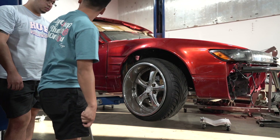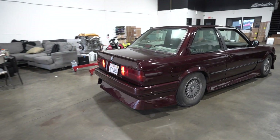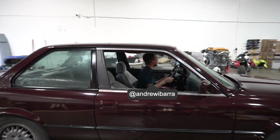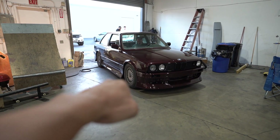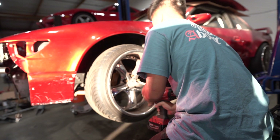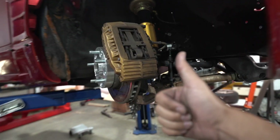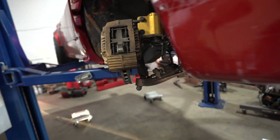Wait, I have an impact on it. Work smart, not hard. And she's off. Wheels are off. Next up, time to take off the inner and outer tie rods and hopefully fix this issue.